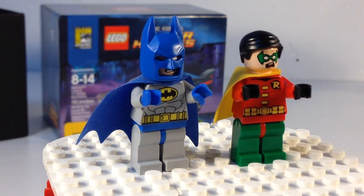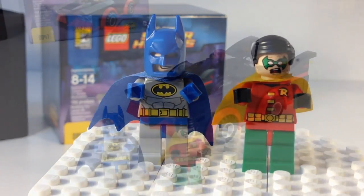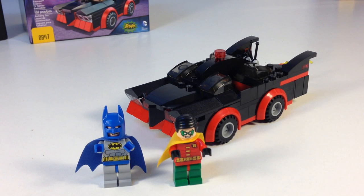That is Batman and Robin. That is a look at what is inside the box of this San Diego Comic-Con Batman classic TV series Batmobile — an exclusive set based on the 1960s Batman.